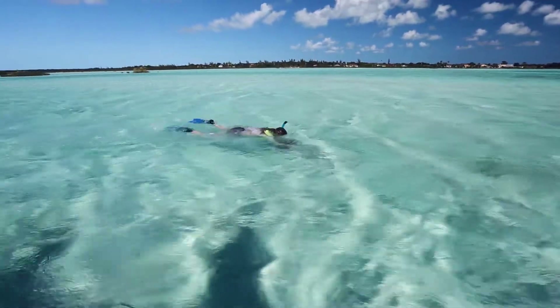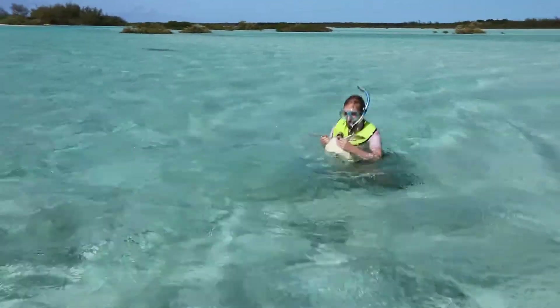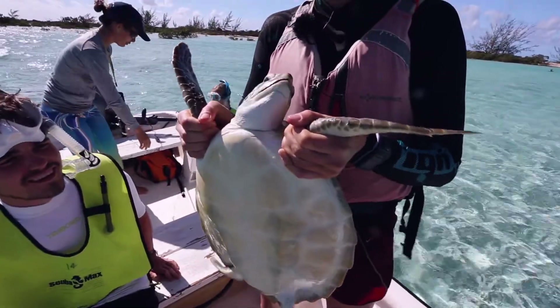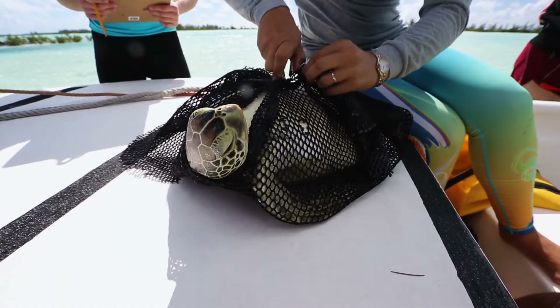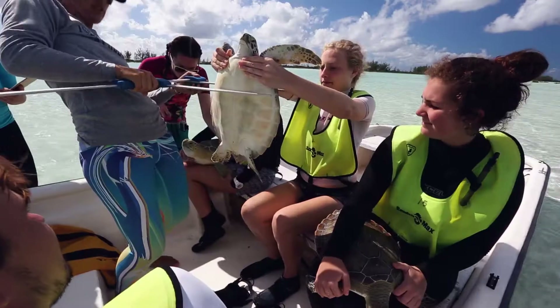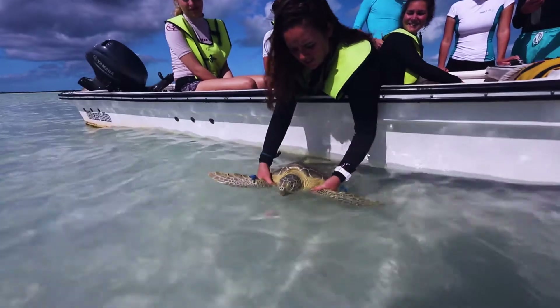When we get the turtles on the boat, we measure them and attach identification tags to them. Sometimes small samples may be taken by the research institute — that might include samples for genetic analysis, aging turtles, or looking at markers of diet while they're here feeding in their nursery grounds. All of this data is really useful. Scientific papers are being published on sea turtles here in the Bahamas based on the data that our students are helping to collect.